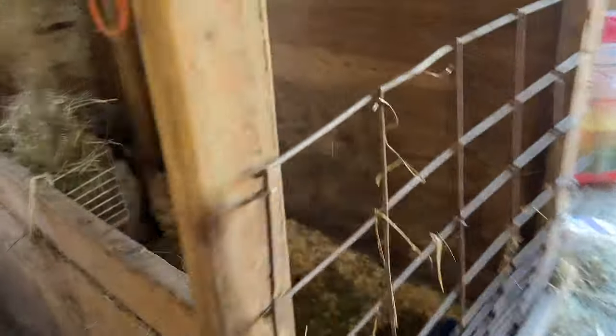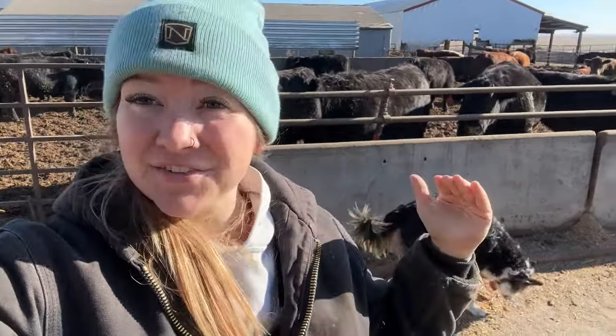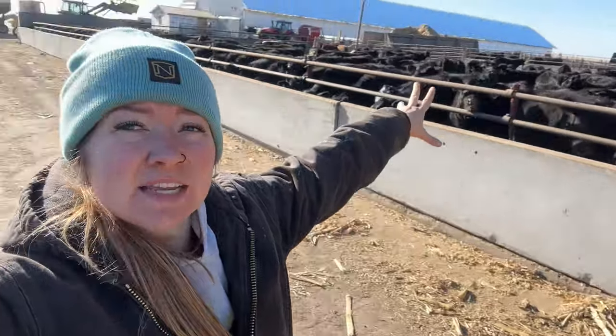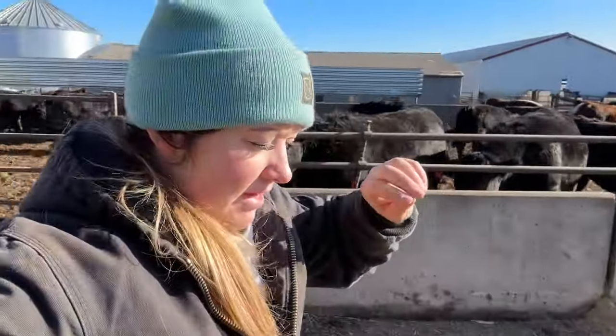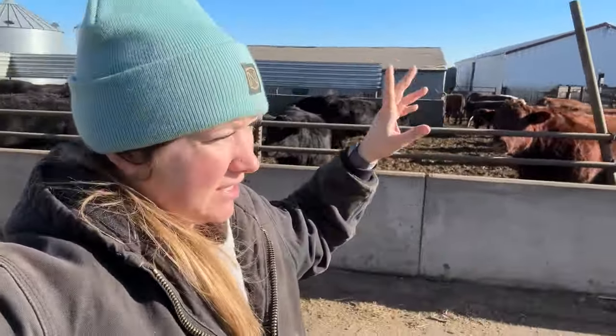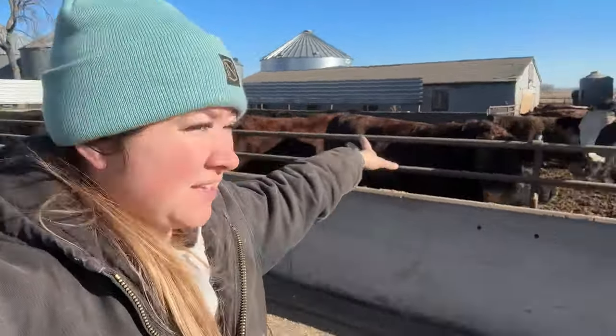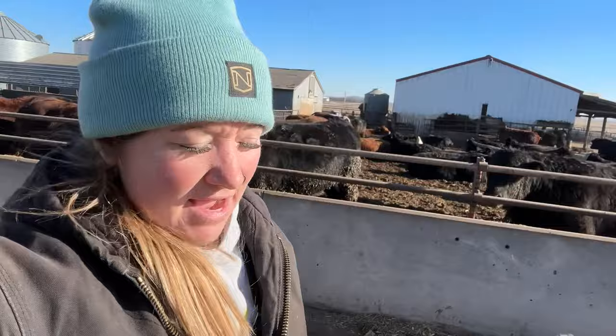Two weeks, kid. The only ones being fed cracked corn right now are these guys — the actual fats. We don't have to crack as much corn on a regular basis, and eventually it'll be none for a couple months because these feeder calves and everybody else are on earlage rations — the ground-up earlage we chopped earlier — instead of cracked dry corn. Hence why dad hasn't had to grind corn in a while, and he likes that.